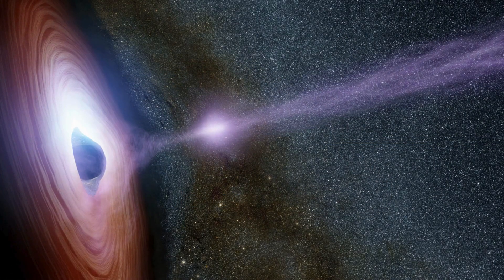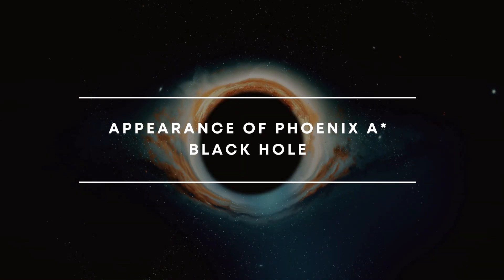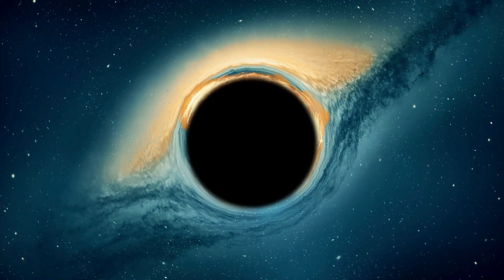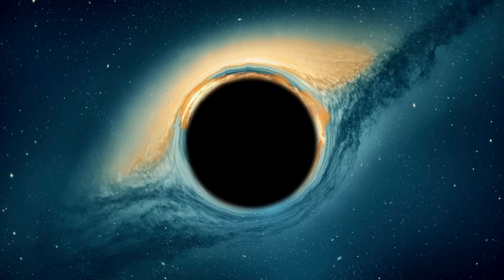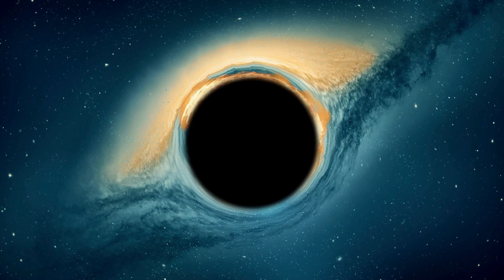This black hole not only consumes stars, but also fosters star formation at a rate 700 times higher than our Milky Way. Though no one has physically observed the Phoenix A black hole, artists have envisioned its grandeur through illustrations, giving us a glimpse into its majestic presence in the universe.